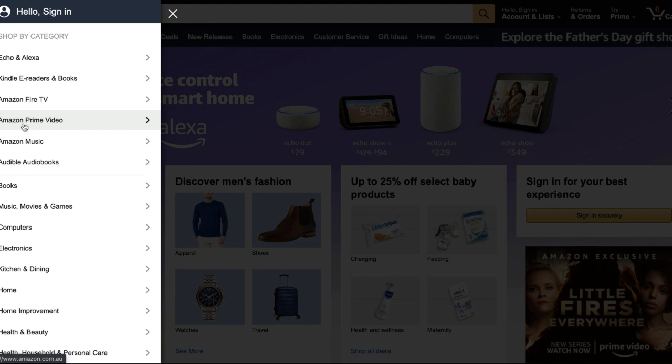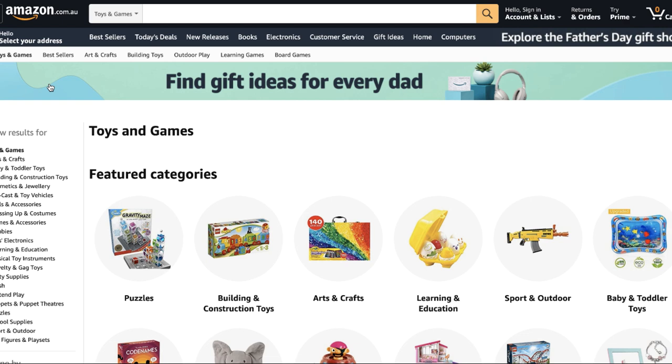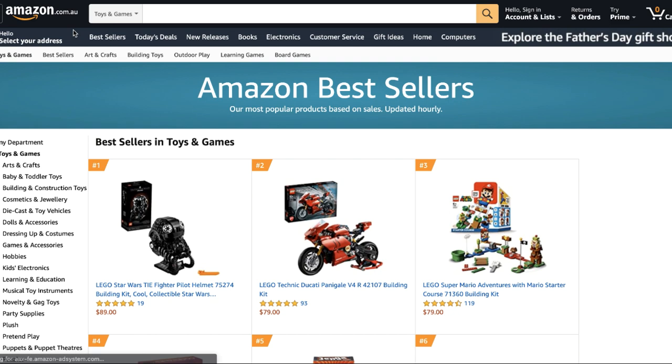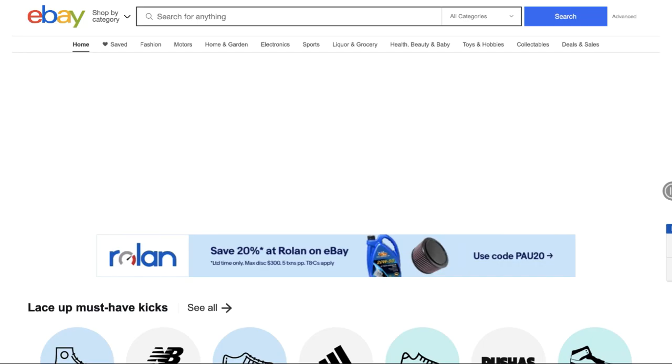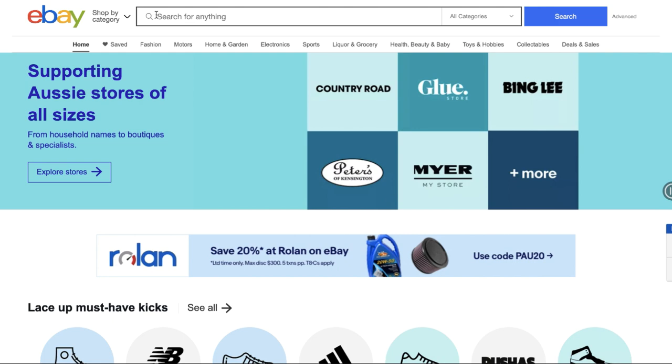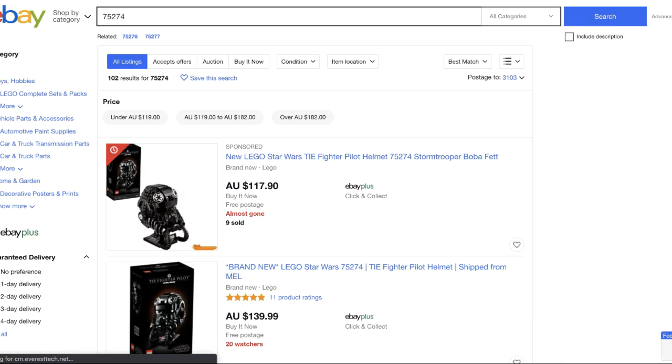For this video I'm going to show you how to find profitable accounts to snipe from. I like to go into toys and games — that's one of the most profitable niches, especially here in Australia — and go to the best sellers. From there we can literally just take the first item if it's a top seller, because we know customers are buying it and people are drop shipping it and getting sales.